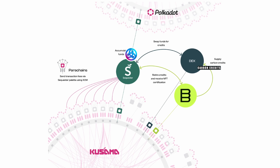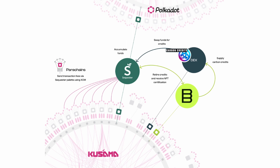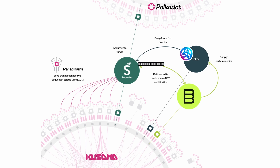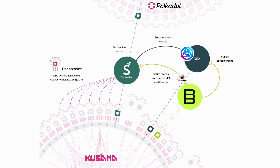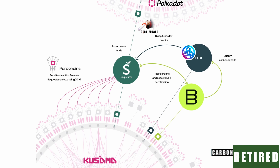Not only can the carbon footprint of parachains be offset through credits established on chain, but on the flip side, innovative environmental projects can be funded by the transaction fees of DeGens through what Bitgreen calls the forward carbon market. If that's not Web3, then I don't really know what is.